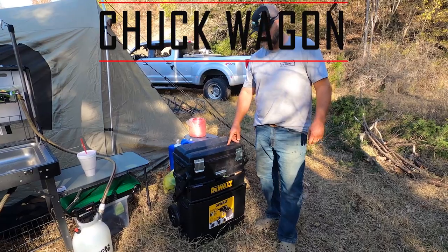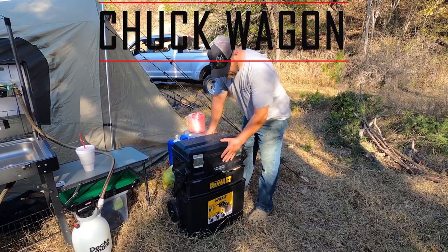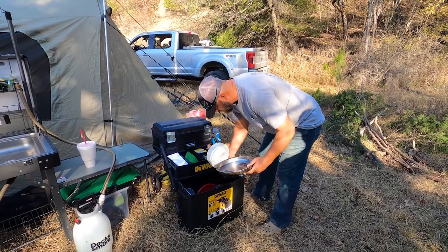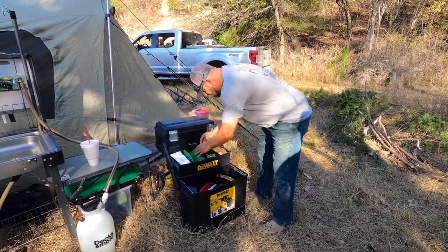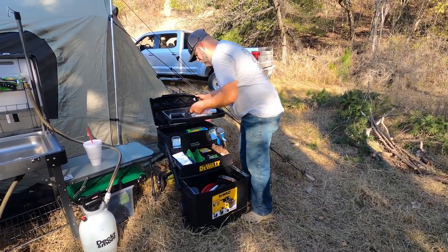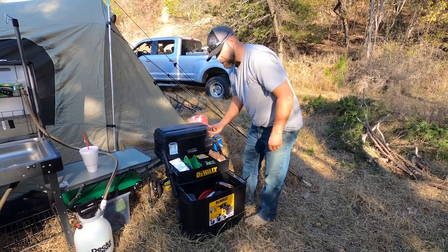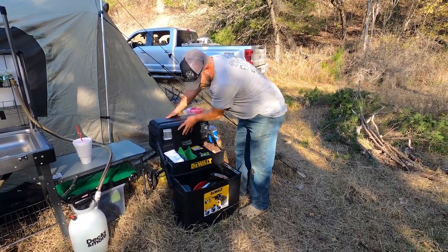This here is our chuck box — we call it the chuck wagon. We keep all of our kitchen stuff in here. You pull this button and it goes out — we have our pots, our pans, our bowls, our spoons, pot holders, a little bit of everything. You open the top up and you've got spoons, knives, forks, Reynolds wrap, everything that you need to make that homemade meal. It's all in one box, all locked up.